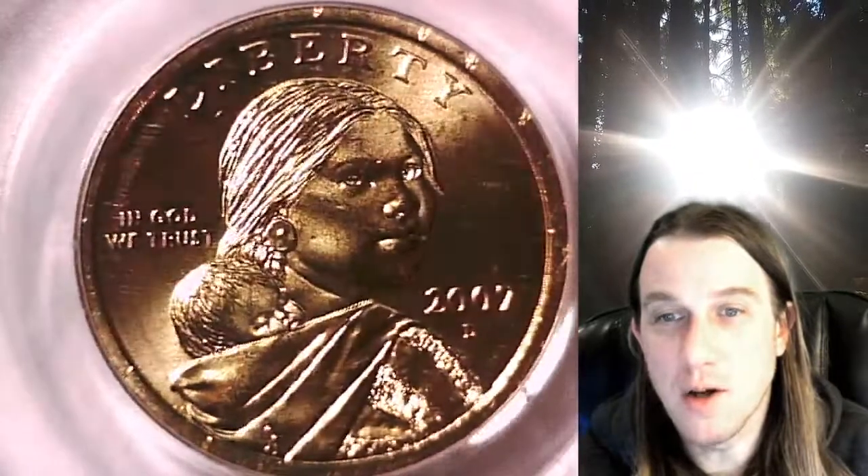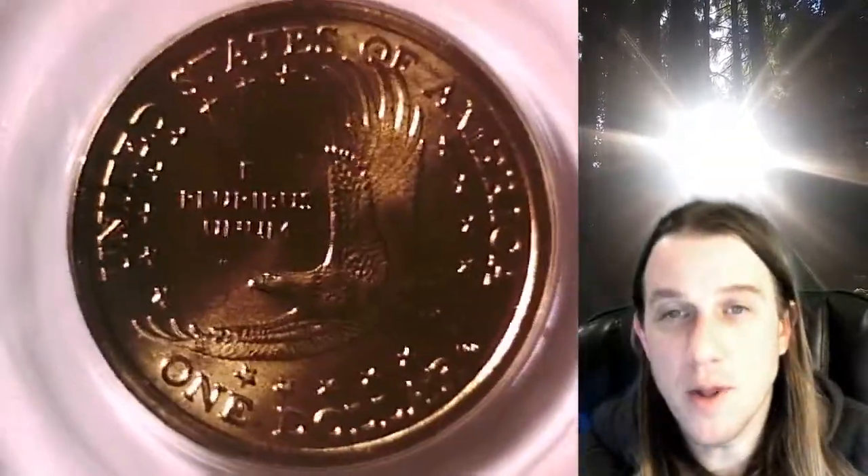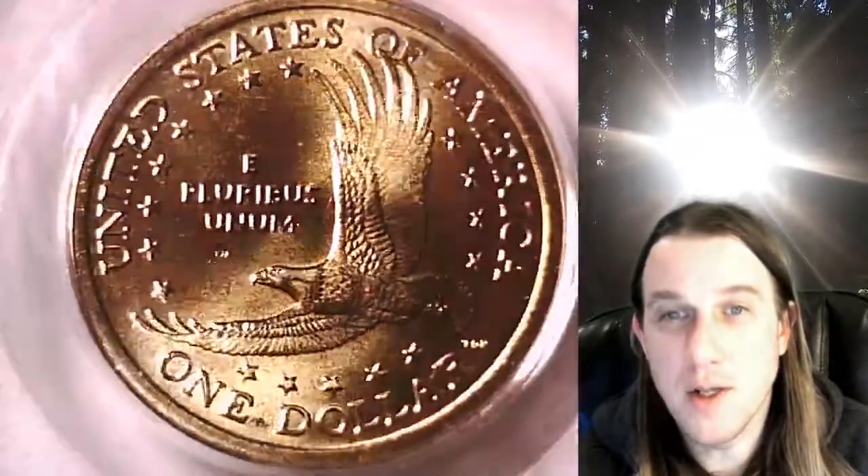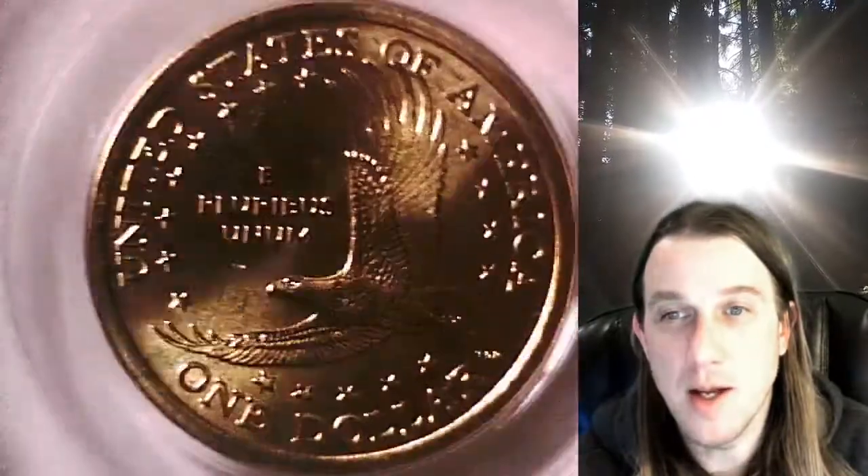It'll take you to this exact dollar on eBay. Once there, you can also find over 4,000 PCGS graded coins for sale. We currently have more PCGS graded coins listed for sale on eBay than any other seller.